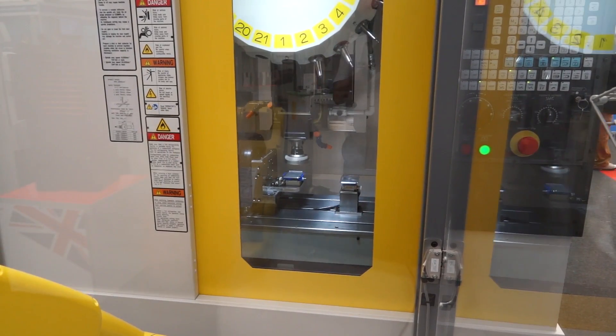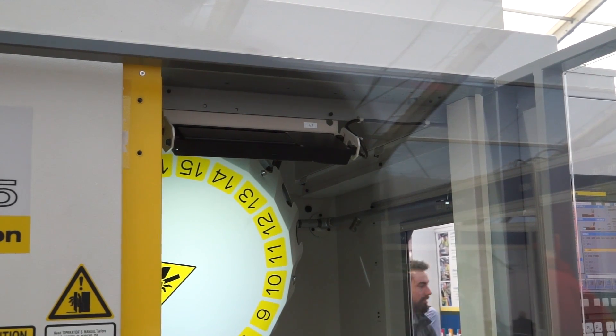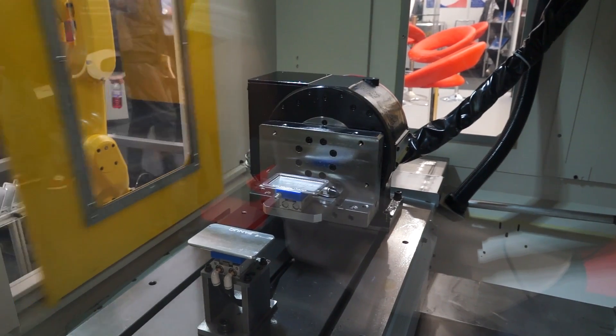To give you an example: a pneumatically driven door might open in about four seconds. This servo door opens in half a second and closes in half a second. The very fact that this door is servo driven means the communication between the robot and the machine door is far better.